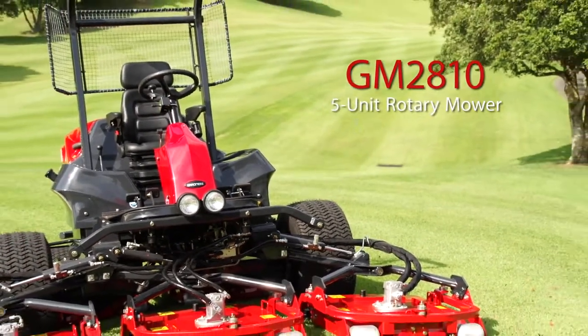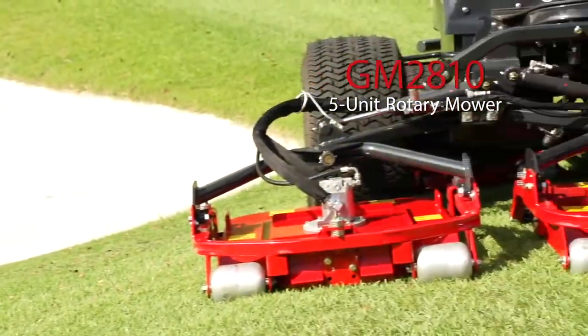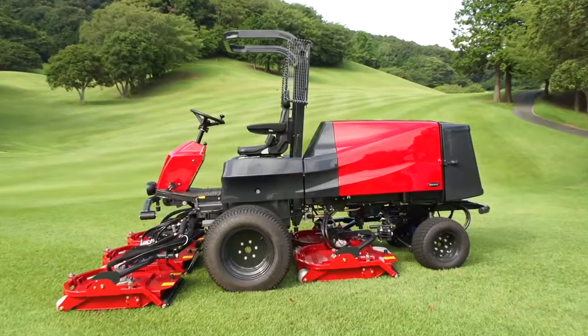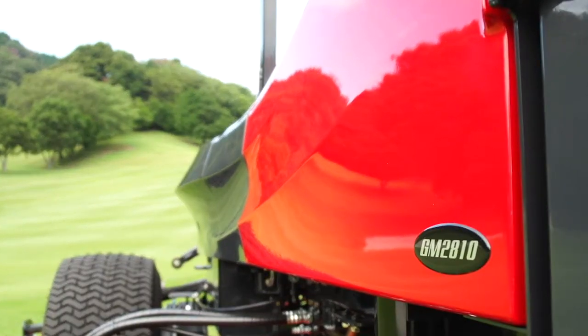In 2016, Baroness is introducing to the worldwide market a new 5-unit rotary mower, the GM-2810. This new rotary mower comes with a refined body design, wide cutting width, and compact turning radius.